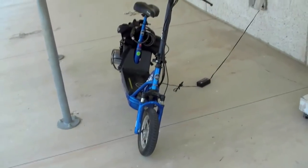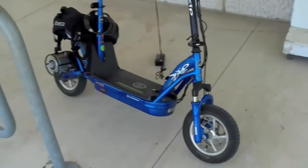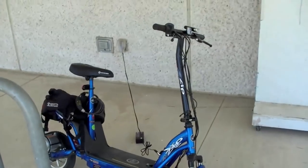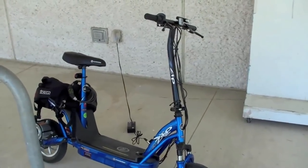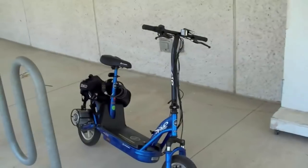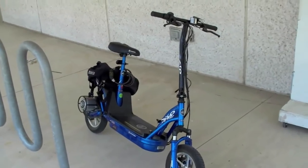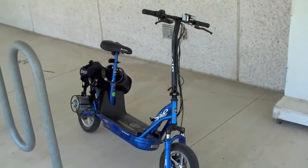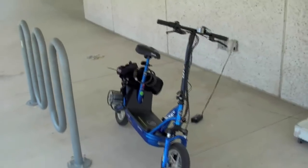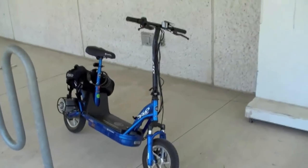It goes about 10 miles on each charge. It uses a lead acid battery and takes about five to six hours to fully charge when it's empty. The intended use is for if you live in one of those downtown condos or apartments and you're a little bit too far to walk — especially in 105-degree heat, which is what we've been having — and a little too close to drive. This is kind of what you want to use.